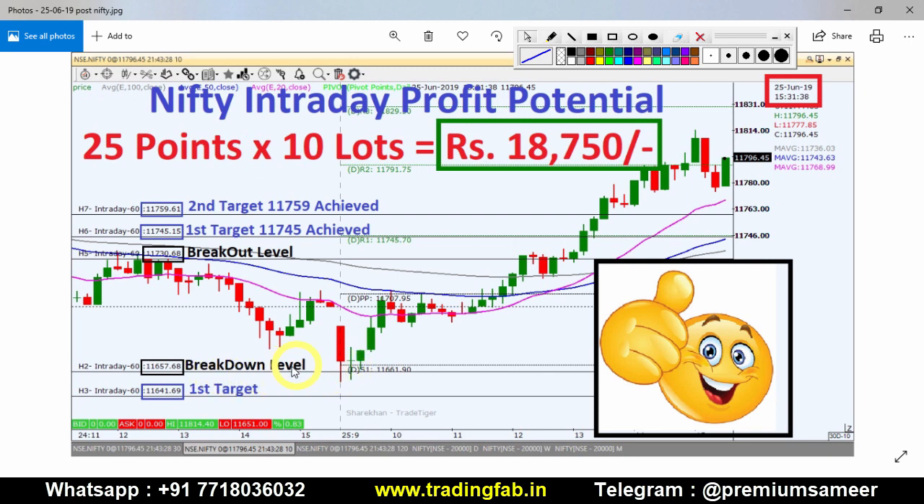The breakdown level has been respected — it has not been penetrated. There is an exact support test on the daily chart at exactly the 11,650 level, and we can see a test and bounce-back move from that level.